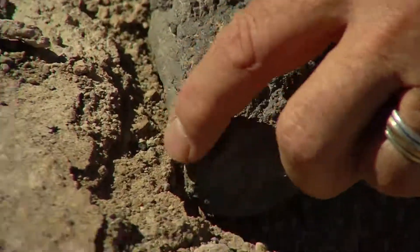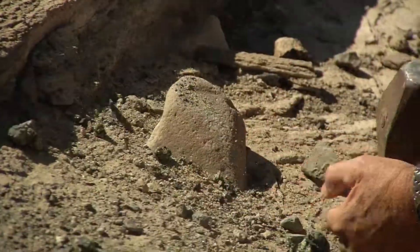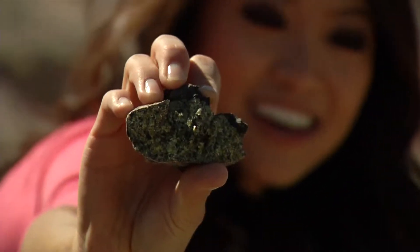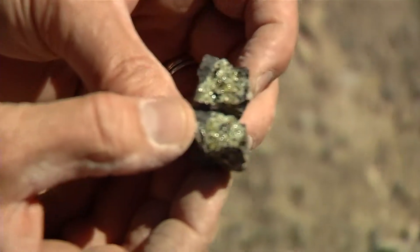'Yes! There you go — that's gotta be it, that's gotta be the olivine!' A small but shining reward after the long search. 'Is that gorgeous or what?'